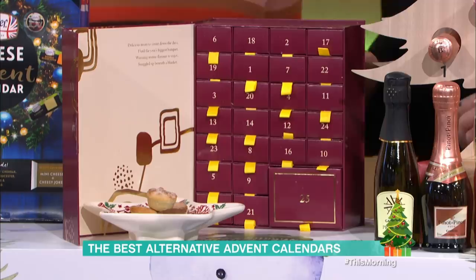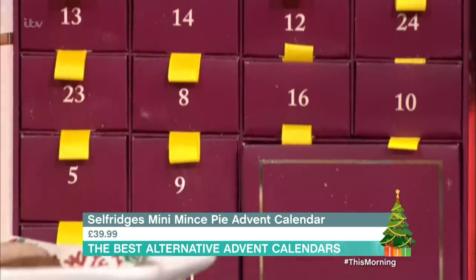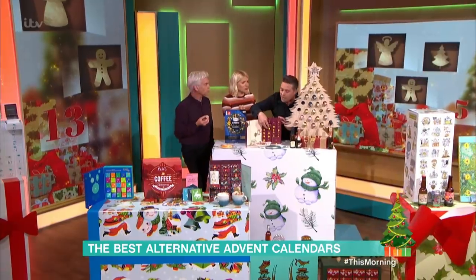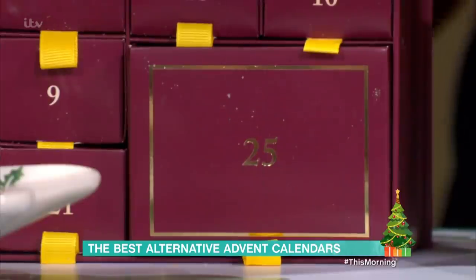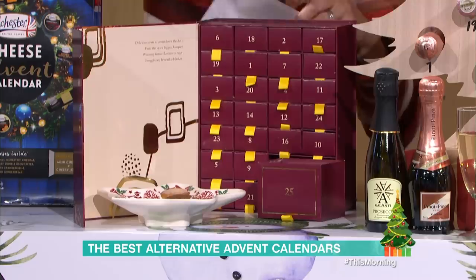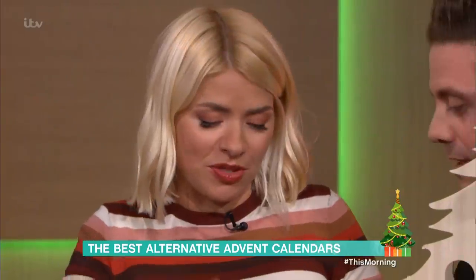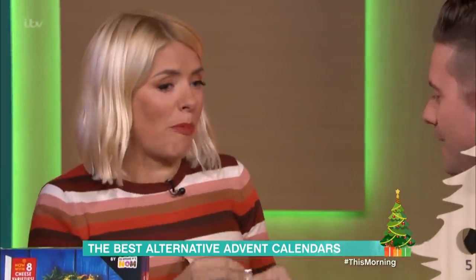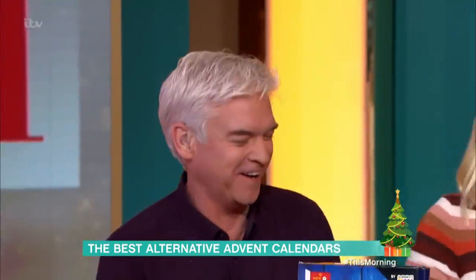This is mince pies from Selfridges — 24 different mince pies, one in every window. Pull one open — they are mini, and they're just really nicely presented, a little drawer like that. There are 24 of them, and at the bottom on number 25 is a Christmas cake — a mini Christmas cake, which is really cool. It's £39.99. I love Christmas cake, mince pies, and everything. You either love it or hate it.